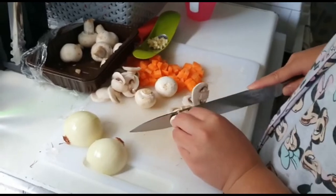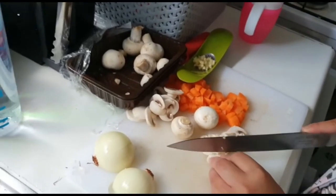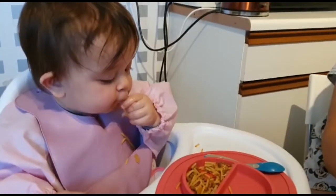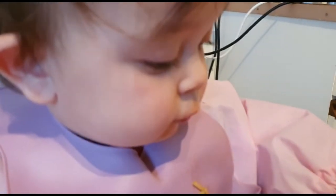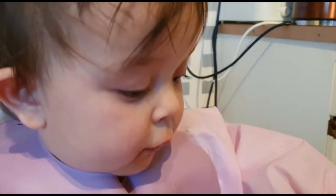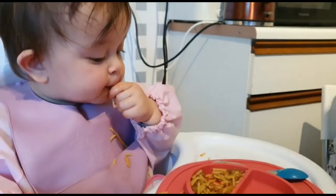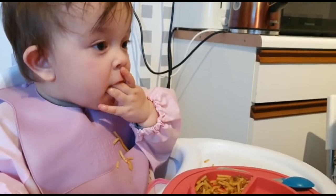We are currently cutting and preparing the veggies for tonight's dinner and we are having spaghetti. How is it, Sophia? Too busy eating — can't talk, eating yummy!